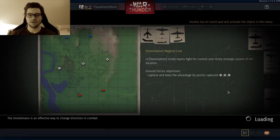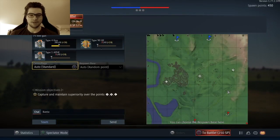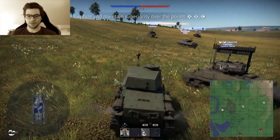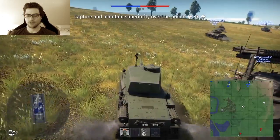Hey guys, welcome back to the channel. It's Canadian Edition here, and today we are looking at a couple games I had in my Japanese tanks. I was driving the Chinu 2 and the Tasi. The Chinu 2 is a medium tank and the Tasi is an anti-aircraft tank.